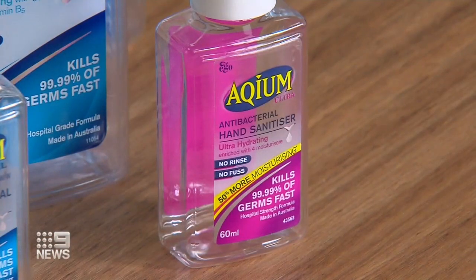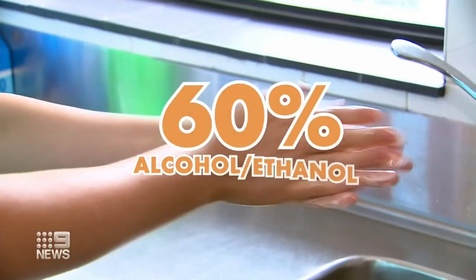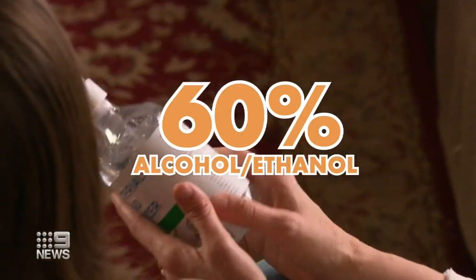You can pay from $3 up to $12. While ingredients and prices vary, your sanitiser should have at least 60% alcohol or ethanol content, marked clearly on the container.